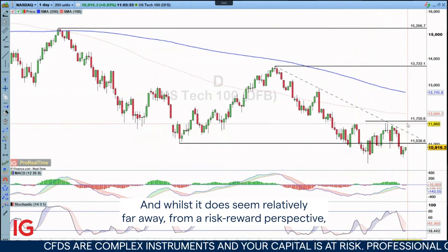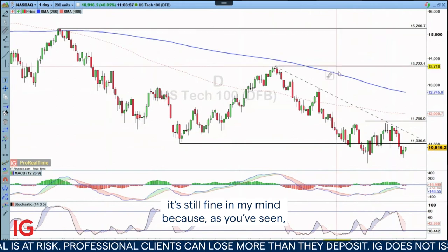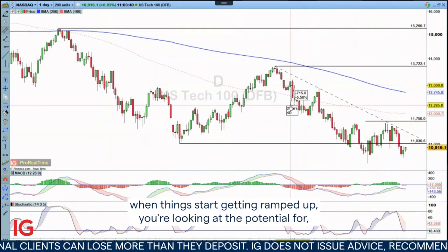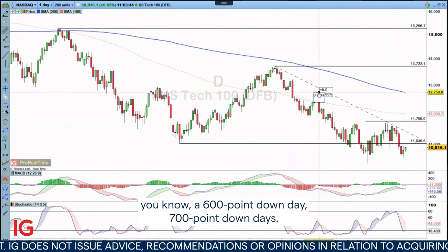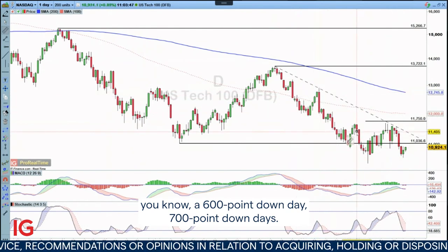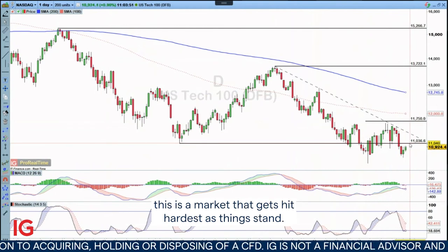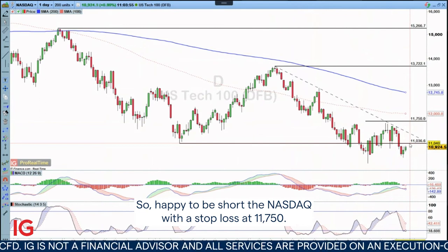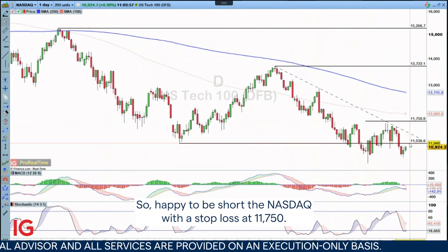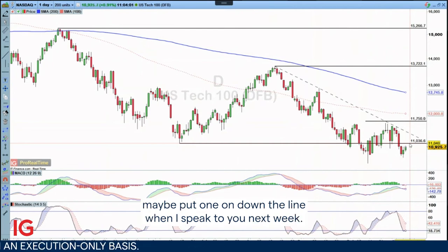And whilst it does seem relatively far away, from a risk-to-reward perspective it's still fine in my mind. Because as you've seen, when things start getting ramped up, you're looking at the potential for 600-point or 700-point down days. When things do ramp up towards the downside, this is a market that gets hit hardest as things stand. So happy to be short the Nasdaq with a stop loss at 11750. I'm not going to put a take profit at the moment — we'll see exactly how it sorts itself out and maybe put one on down the line when I speak to you next week.